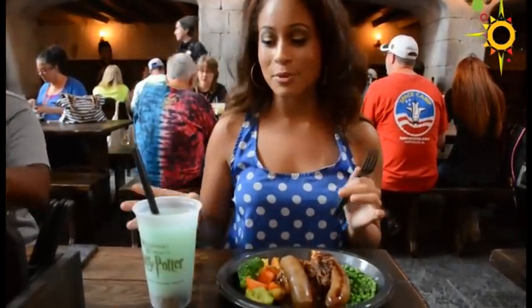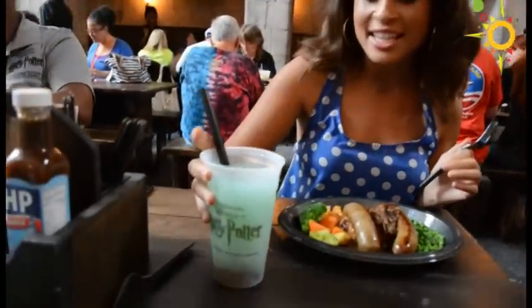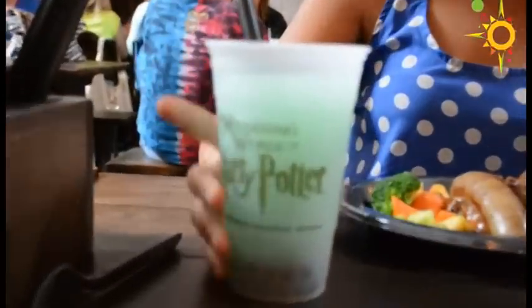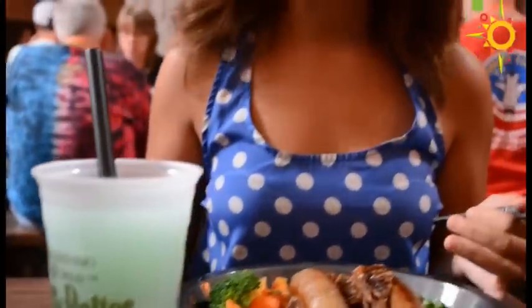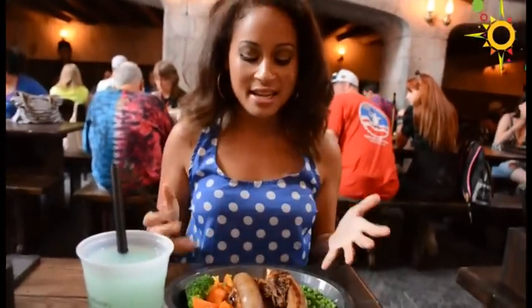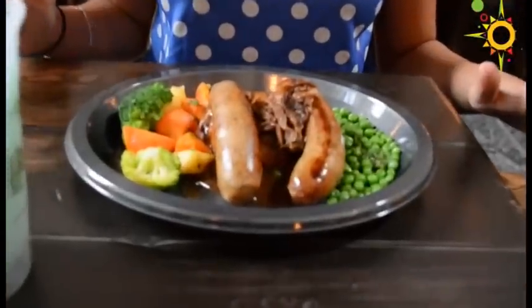In the Leaky Cauldron, I've got my food and drink. I'm sitting at the table — I got this fishy green ale which definitely doesn't look very appetizing. I'm really hoping it tastes better than it looks, and I hope those aren't really fish eggs in the bottom. Then I got bangers and mash, which seems like a safe choice.